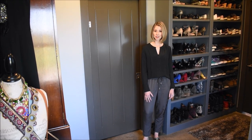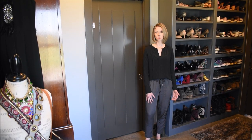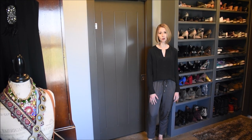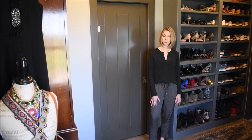Along with getting all of my clothes in the closet, I also wanted to be able to really use it as a dressing room, so I wanted to incorporate all of my accessories, bras, panties — all of that in here as well. You'll see how this really functions as a dressing room for me, too.